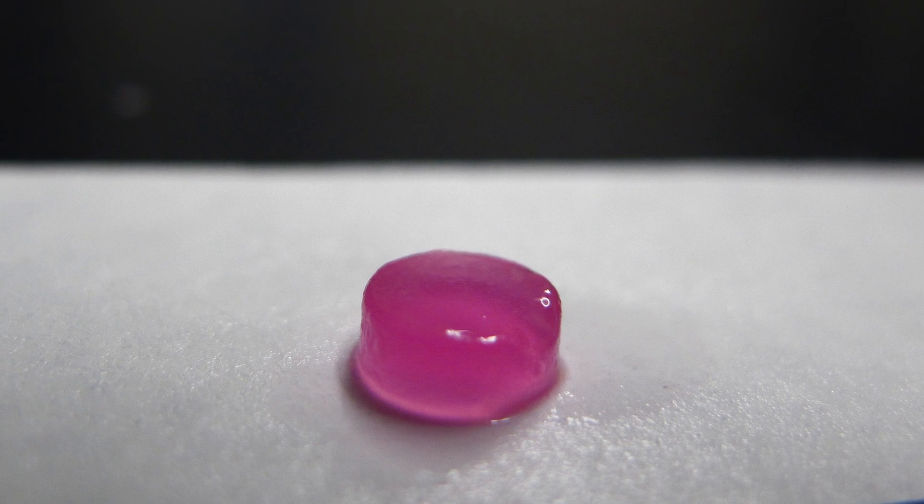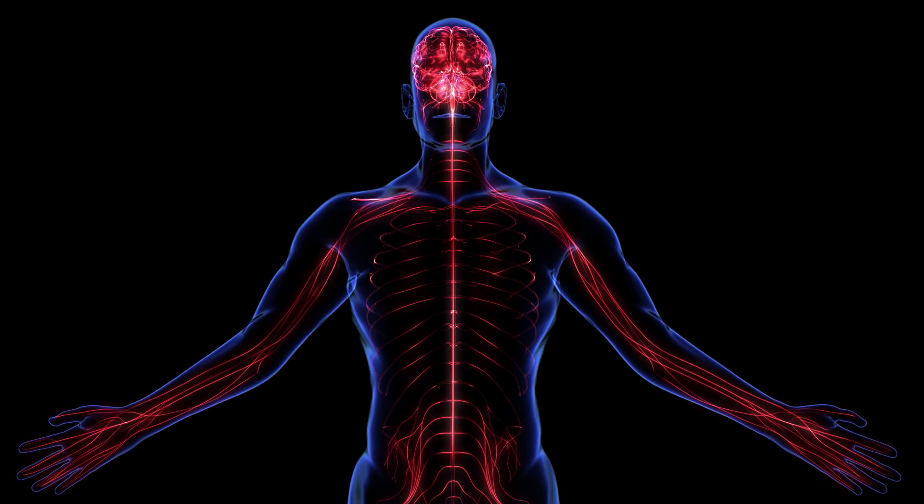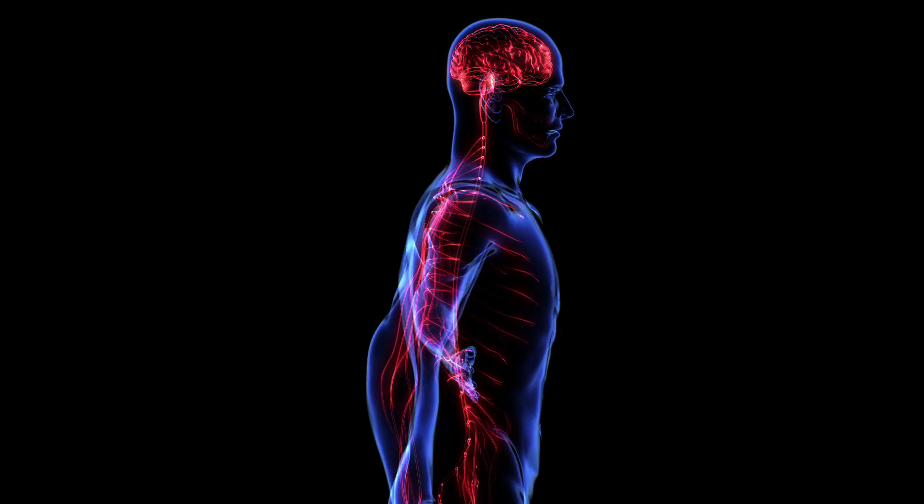For our purposes, a hydrogel works really well to simulate things about the central nervous system tissue — that is, the brain and spinal cord. Brain and spinal cord, as most tissues are, are very, very highly hydrated.